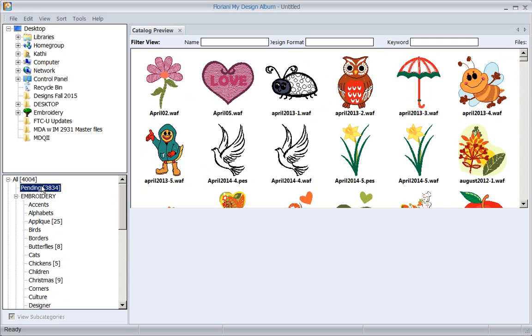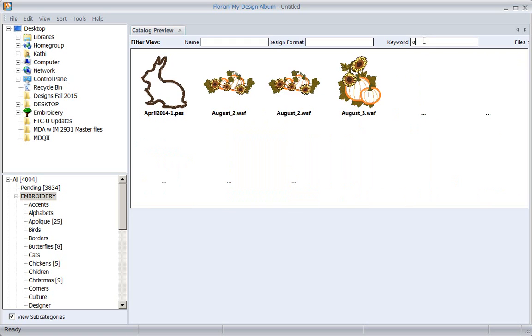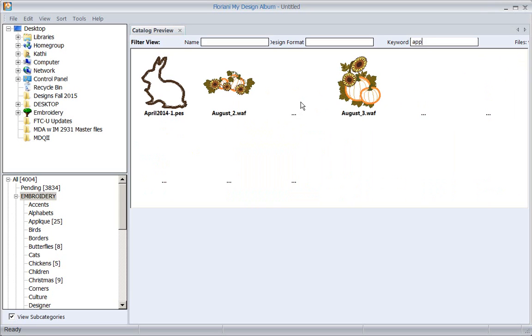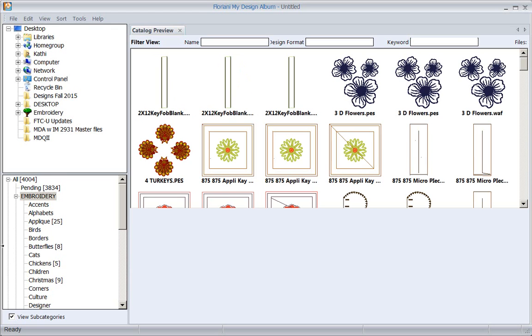Now let's look in Christmas - you can see all those designs are now in the Christmas folder. If I click on embroidery, anything in any of these folders comes up. And if I want to see my applique designs, I start typing 'applique' and a bunch of applique designs come up because I'd added that keyword. Same with Easter - there are Easter designs because I added that keyword.